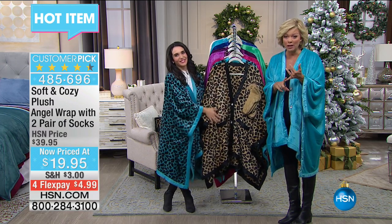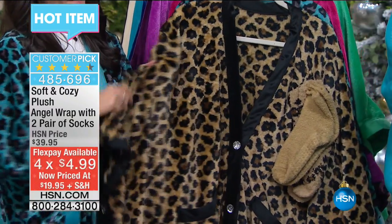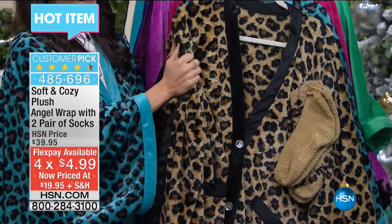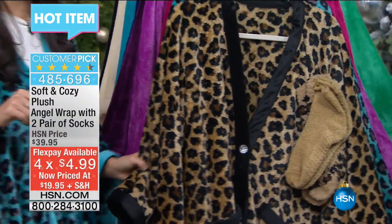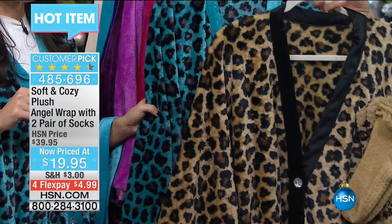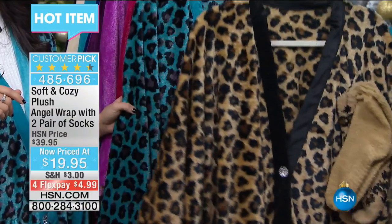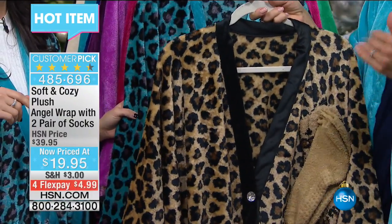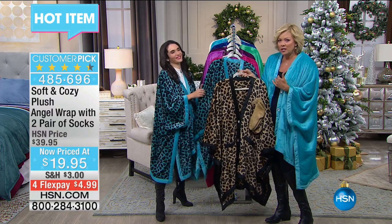You can use FlexPay for $4.99 on any major credit card, debit card, or PayPal. HSN card holders can oftentimes add an extra flex. We're going to go through the options because we've been selling out of choices today. I had this over the weekend at this price and it was insane — we went into a deep hold situation. It's like a garment slash robe slash blanket slash favorite thing ever.